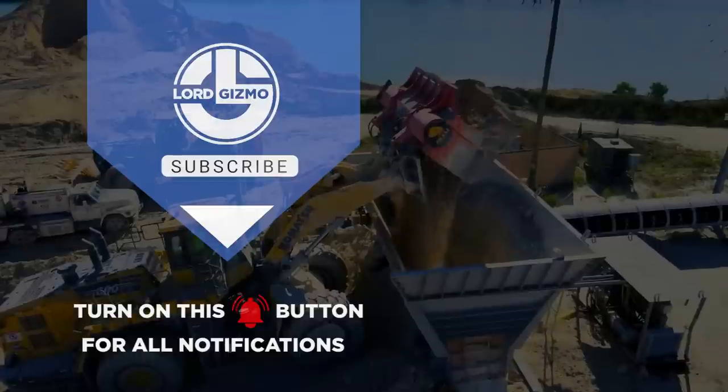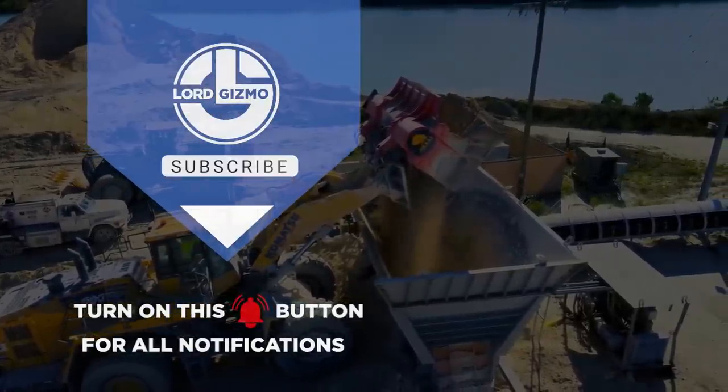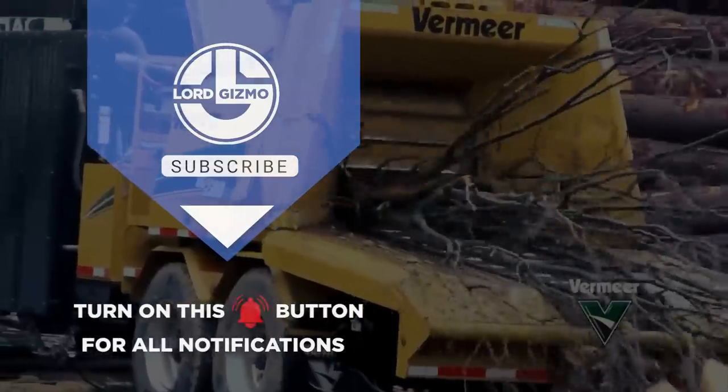If you enjoyed this video, make sure you check out one of these two for more cool machinery. Feel free to like and subscribe, we always appreciate it! And with that, we'll see you next time!